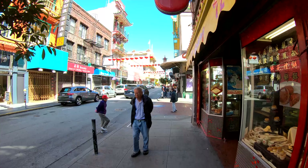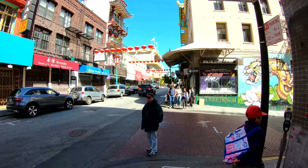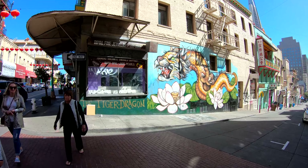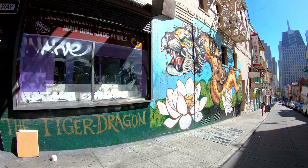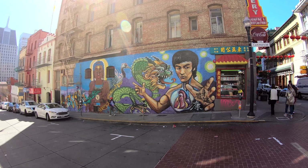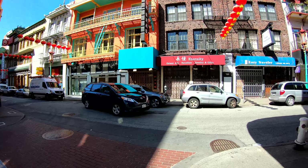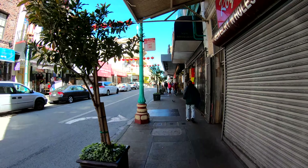This architecture is pretty awesome. Look at the murals on the paint — that was pretty sweet. The one behind me is pretty sweet as well. I don't know if you can see that — looks like Bruce Lee. But we will continue our way down Grant Street here.